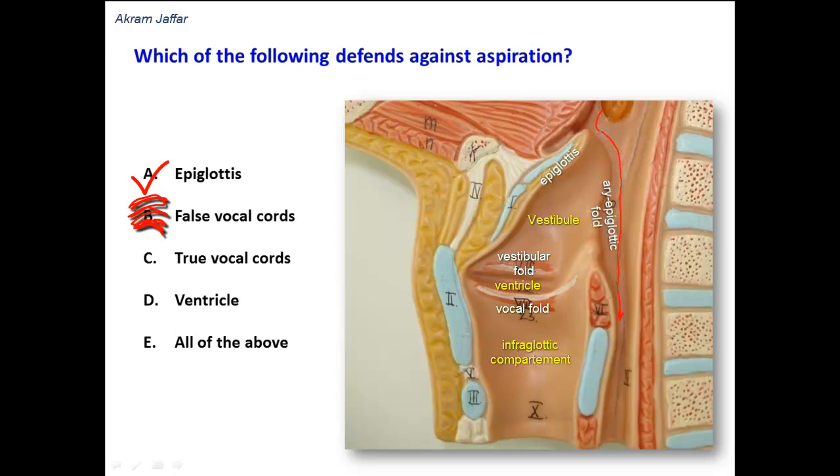False vocal cords are folds that do not move, and so they cannot close the larynx by any means. The true vocal cords, yes, they move — they adduct and abduct.